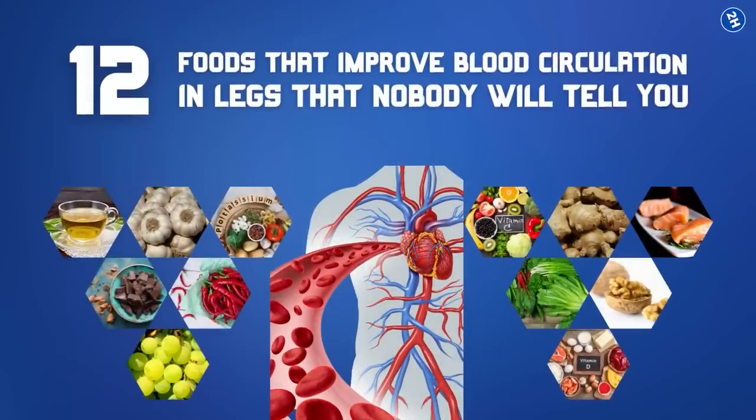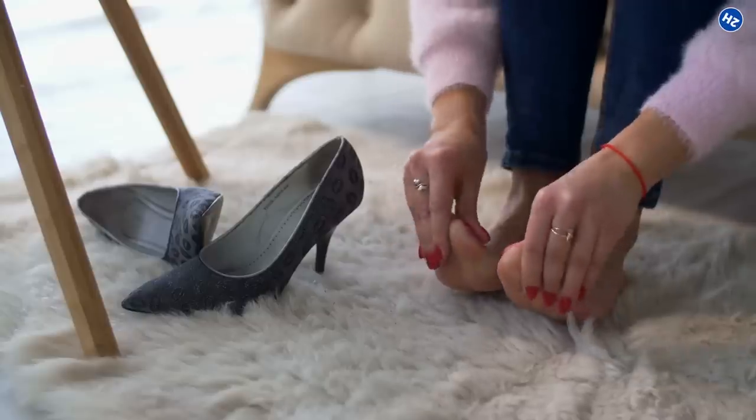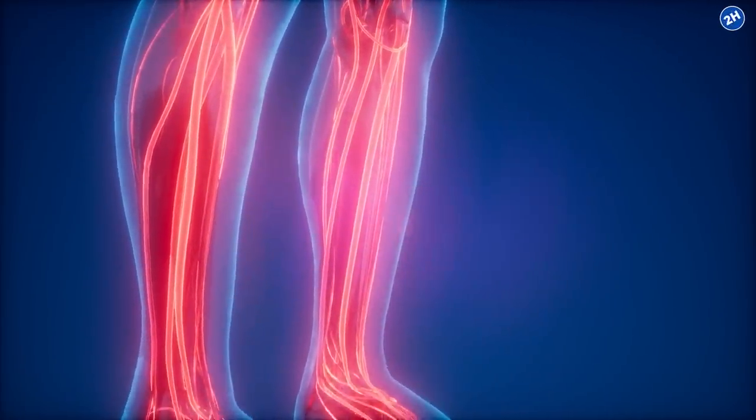12 Foods That Improve Blood Circulation In Legs That Nobody Will Tell You. Do you often experience pain, numbness, fatigue, or cramps in your legs? It could be due to poor blood flow in your legs.